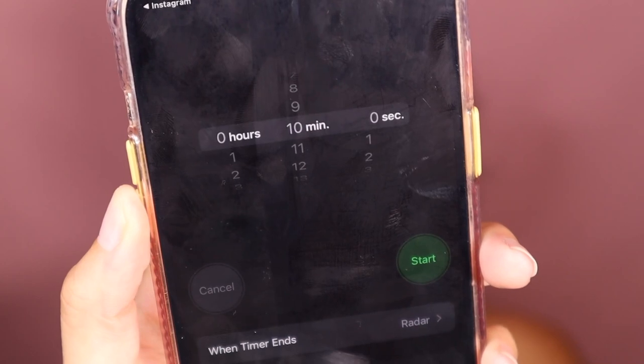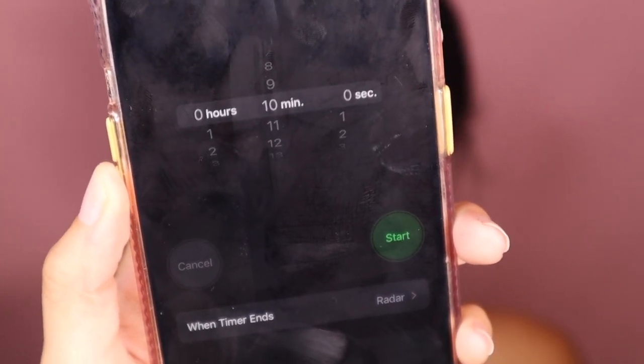Say hi to Bella everyone! Unfortunately if you watch my stories, Scarlet is no longer with us, but we do have a new baby and her name is Bella. She's about two months old, still a little baby. We'll show you guys her at the end. My timer is ready for 10 minutes - that's Bella by the way.